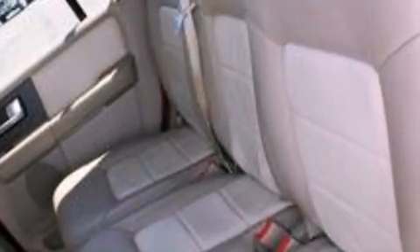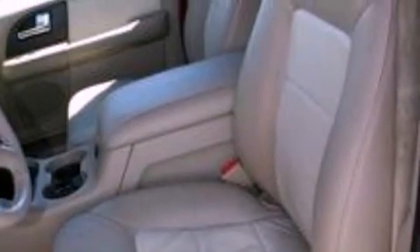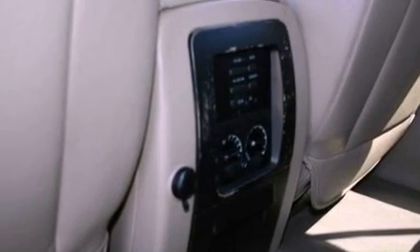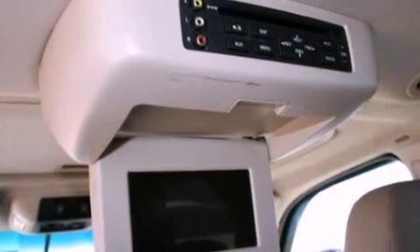Features include an audiophile stereo system, aluminum wheels, cruise control, a CD player, leather seats, a trailer hitch receiver, running boards, dusk-sensing headlights, and memory settings for the seat's positions so you can recall your favorite alignments with the push of one button.